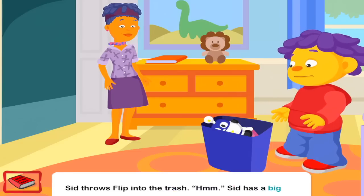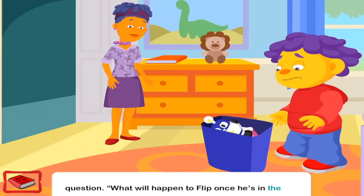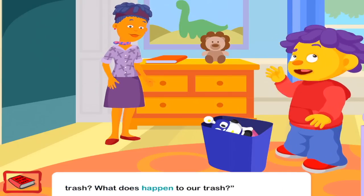Sid has a big question. What will happen to Flip once he's in the trash? What does happen to our trash?